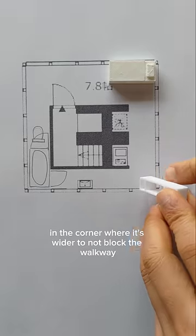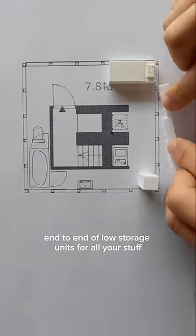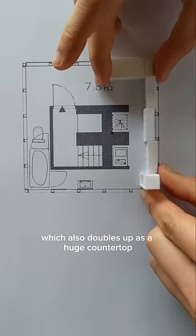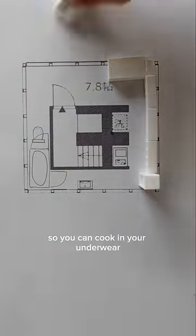Next we place a small fridge and tall hanging closet on top of it in the corner where it's wider, to not block the walkway. Between them we will have end to end low storage units for all your stuff, which also doubles up as a huge countertop and also makes the kitchen feel less exposed so you can cook in your underwear.